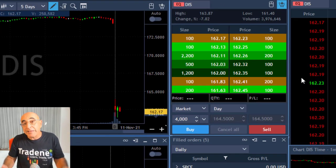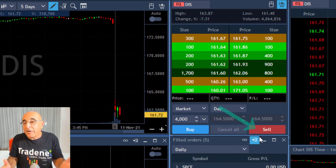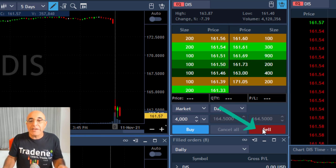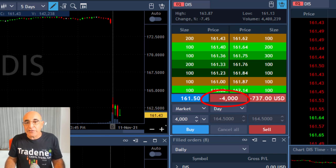Here comes my second trade — Disney. This stock is down 7%. Over 3% is already good for a gap and go. I'm shorting here 4,000 shares, expecting it to continue in the direction of the gap.